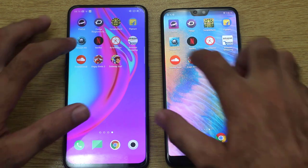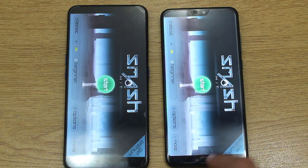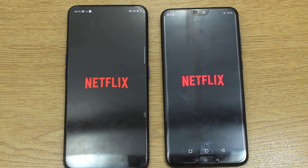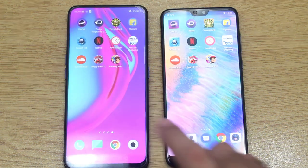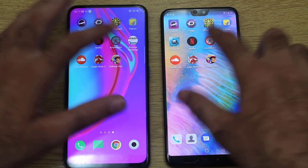Moving on towards Smash Hit — let's see. That was exactly at the same time; the difference was not noticeable to the human eye. Now moving on towards Netflix — yes, we have a winner here and that is the Oppo F11 Pro. The Oppo has finally made a comeback into the race, but let's see whether it survives in the upcoming test.